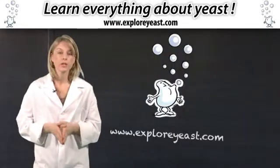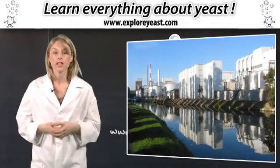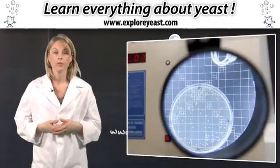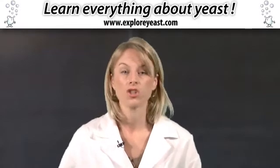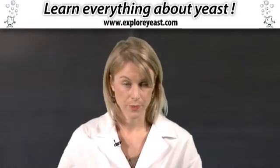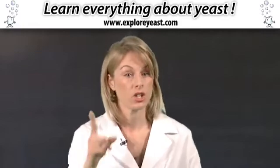Today, yeast is produced industrially in yeast factories, where the work of yeast specialists consists in selecting the base-trained cells and multiplying them. The yeast cells develop very quickly, by feeding on sugars, generally beetroot or sugarcane molasses. The number of yeast cells is multiplied by 50 in just one day.